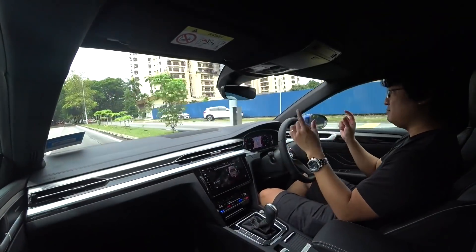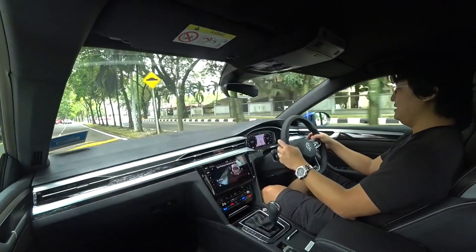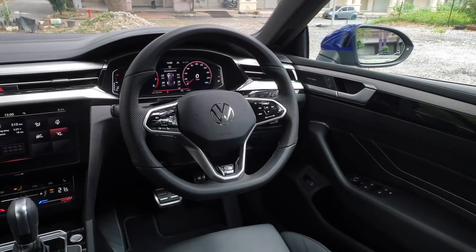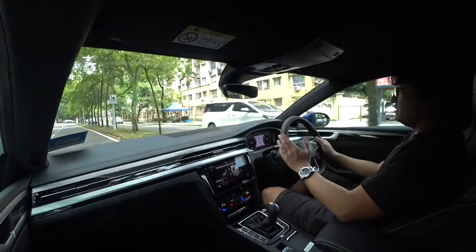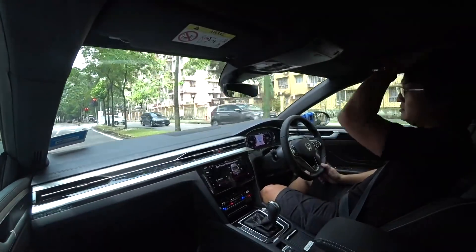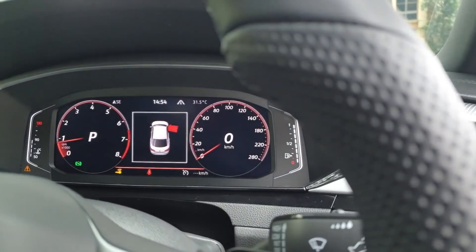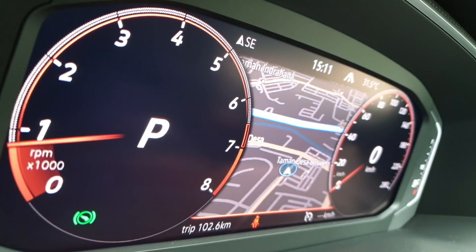They should have something more substantial for the paddle shifters — something larger. I'm sure they have it in the VW parts bin. The steering wheel is very sporty with a flat bottom, and it's not a small wheel. The full view of the digital cluster from my vantage point is great — the steering wheel does not cut out any part of the display.